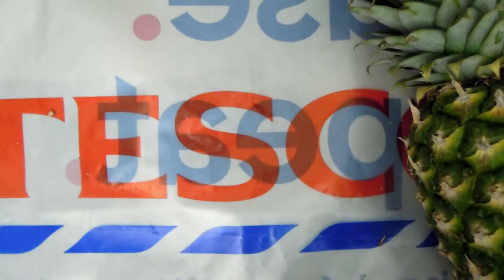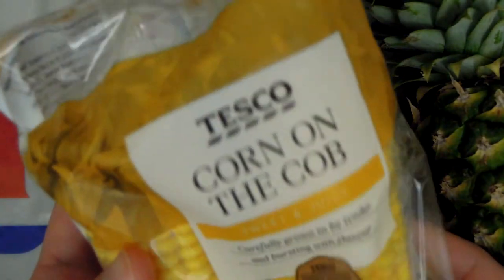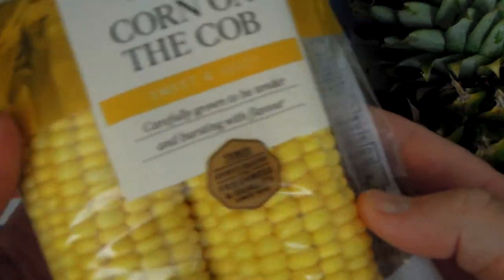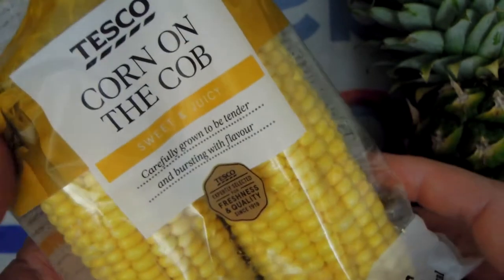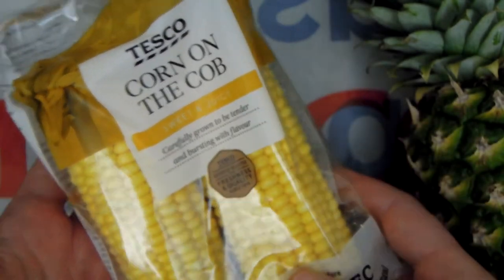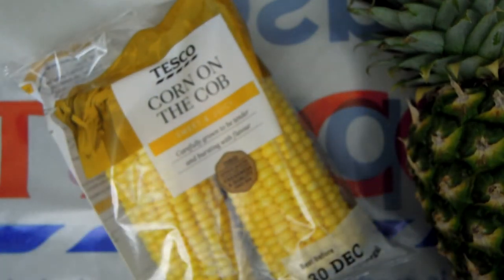Another healthy thing I found was this corn — fresh corn on the cob, which is very easy to prepare. They're a fantastic snack. You can just simmer, steam, or boil them gently for a few minutes and they're ready to eat. They are absolutely gorgeous. Really pleased and impressed, again, with my local Tesco.